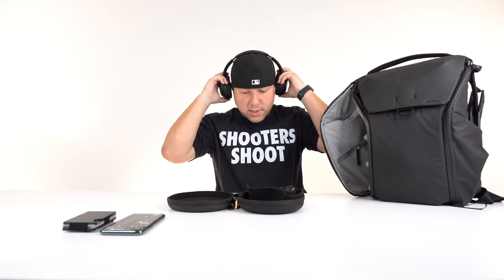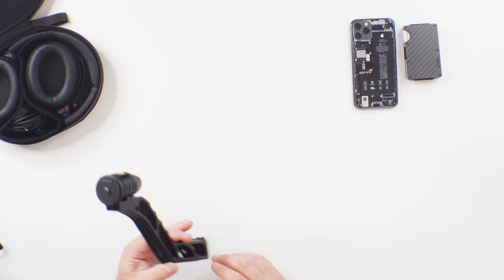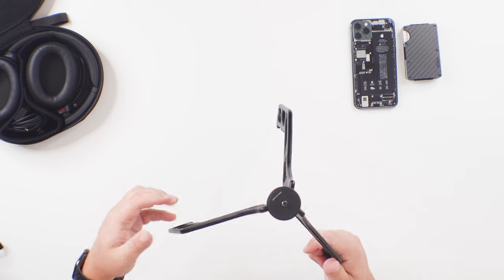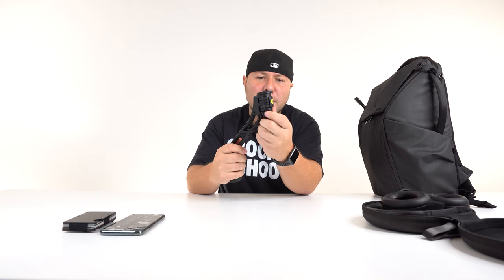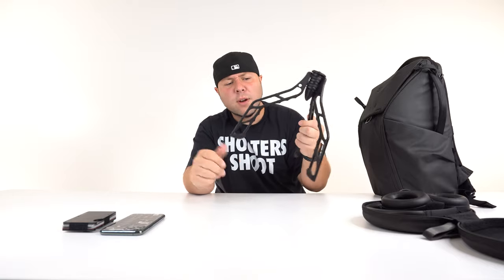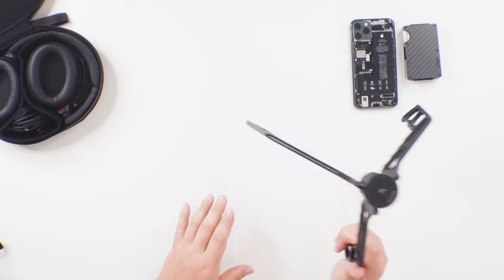Next up we have the Switchpod — easily the best pod you could use for vlogging or travel. If you don't want to use it for vlogging, it also converts into a tripod. It works better than I'd ever expect for a tripod. It has really nice grooves for grip so you don't have to worry about dropping it with your expensive camera on it, and it has a nice adjustable thread on the bottom so it takes about two seconds to connect to your camera. It comes in around $100–$150 — definitely worth the money, especially when you're holding a much more expensive camera.